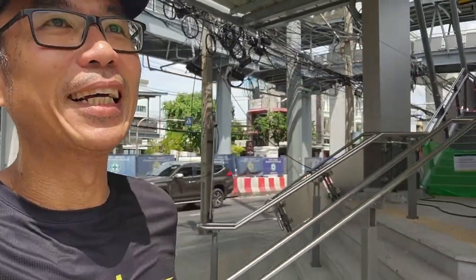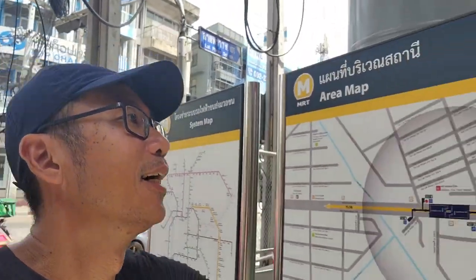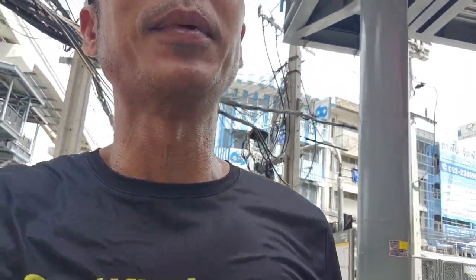Keep it going. It's getting warmer. Next station — Mahapai, YL06. This station: Laqqao 101. Zero line, zero seven. So it's 23 minus 7 — 16 more.